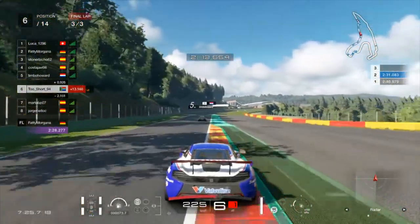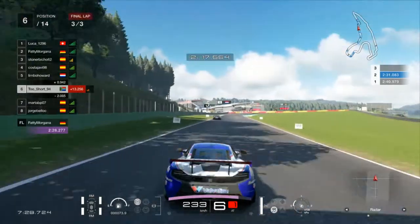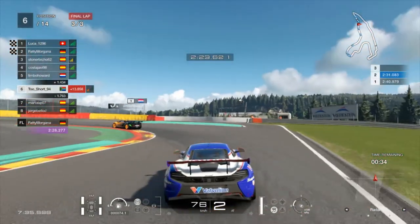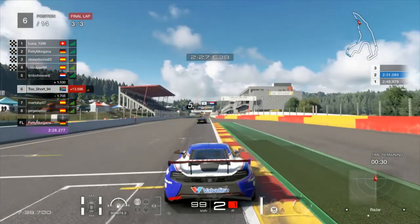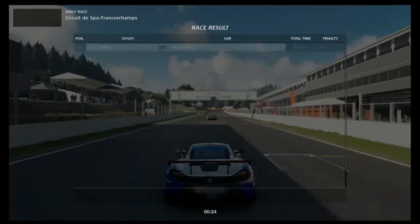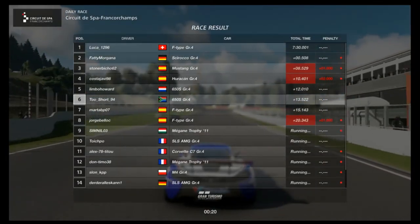As we come through Blanchimont for the final time, Limbo has managed to open up the gap to nine and a half tenths. Coming into the bus stop chicane for the final time, there's just nothing I could have done to get the move done. But what an awesome race - really, really close racing between the two of us. You could see that both cars were evenly matched in all of those scenarios, and in the end we didn't make up any positions, but it was a good race nonetheless.